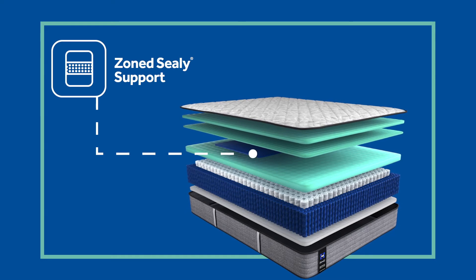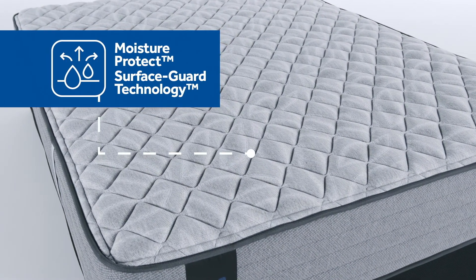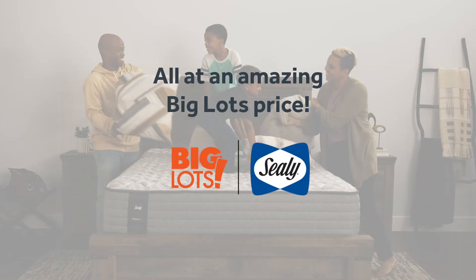Zoned Sealy support reinforces the center third of the mattress for the heaviest part of your body. And Moisture Protect Plus Surface Guard technology to keep the mattress protected while it wicks away moisture from the body. Get quality, support, and value with options for every type of sleeper and budget — all at an amazing Big Lots price.